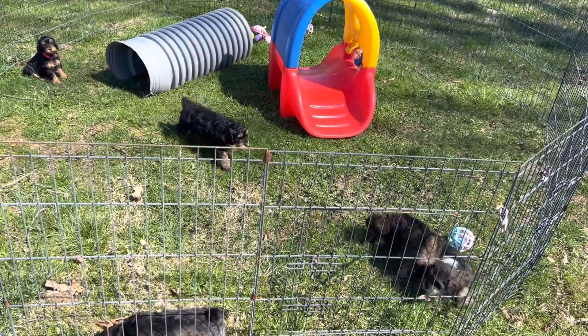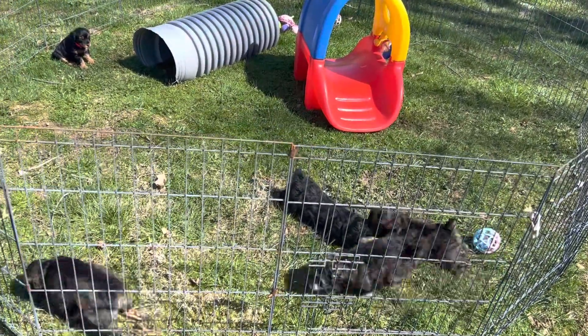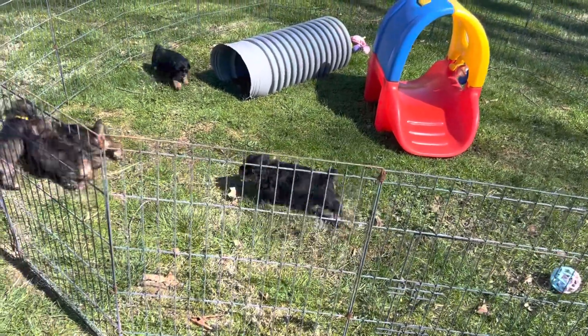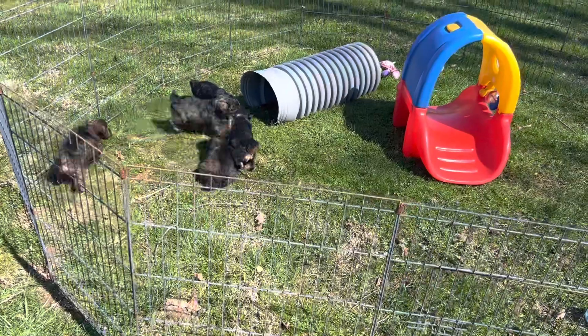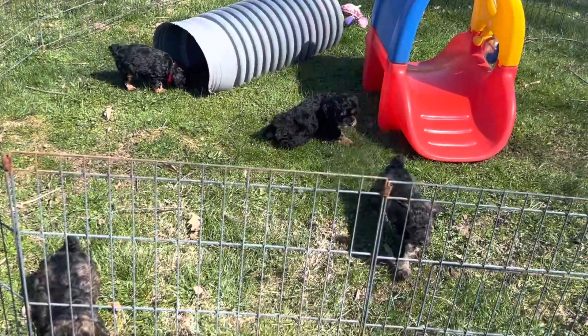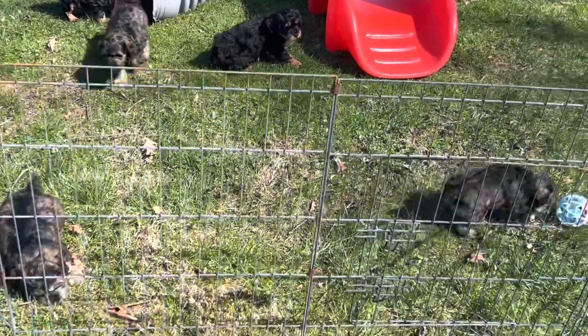Good afternoon. Welcome to Windy Hill Kennel. It is a beautiful, beautiful day in Ohio — I should say it's a beautiful day in the neighborhood. We are outside with Melody's kids. They were really glad to get out of the house.